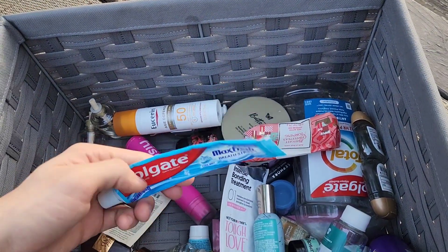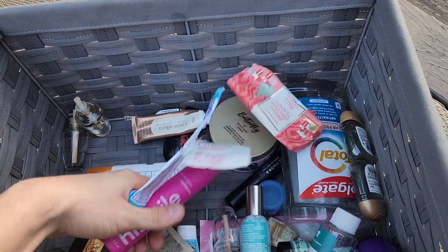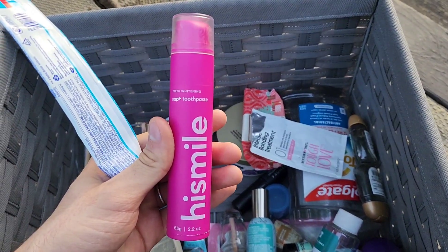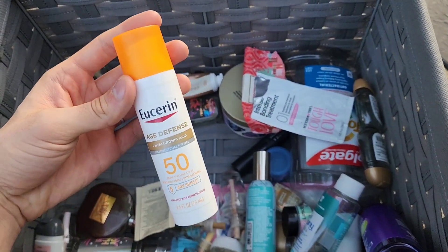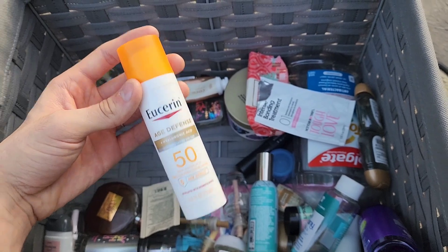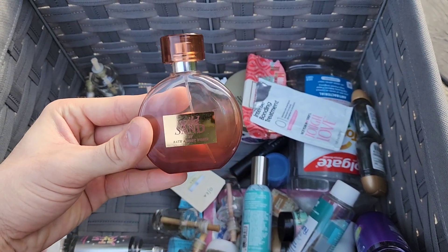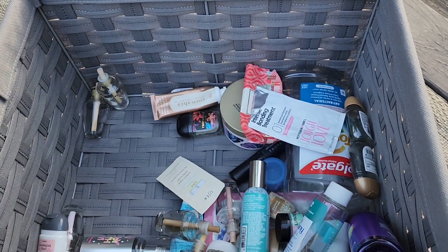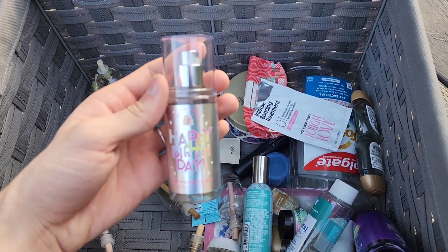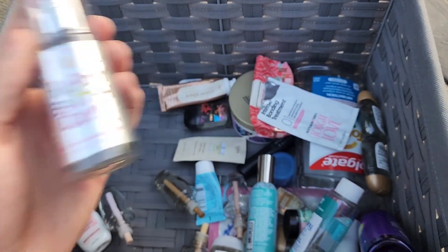We finished more toothpaste — Colgate Max Fresh and High Smile whitening toothpaste. We also finished my favorite sunscreen, the Age Defense Hyaluronic Acid SPF 50. Wild Sands perfume is done — love the cactus flower and agave nectar notes. And we finished Happy Birthday, always a nice one for that vanilla buttercream scent.